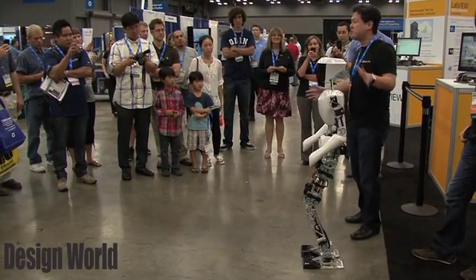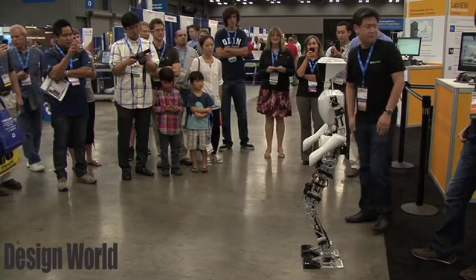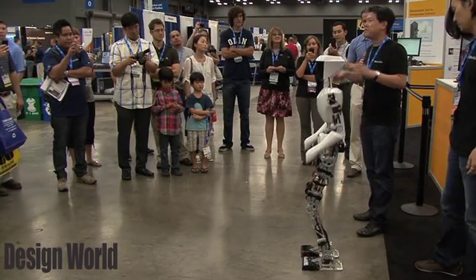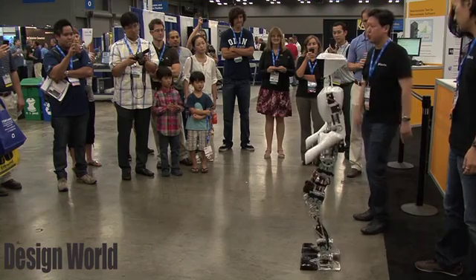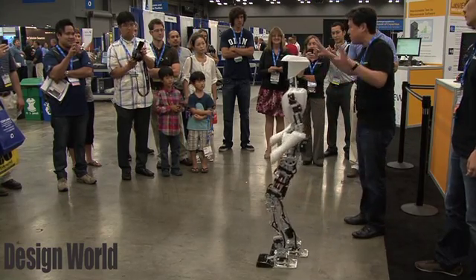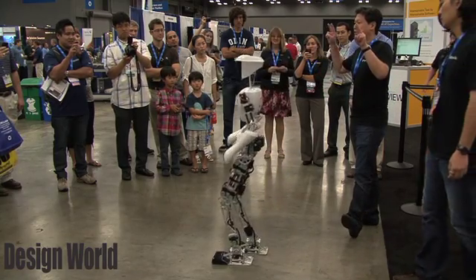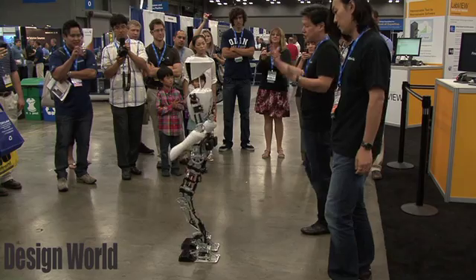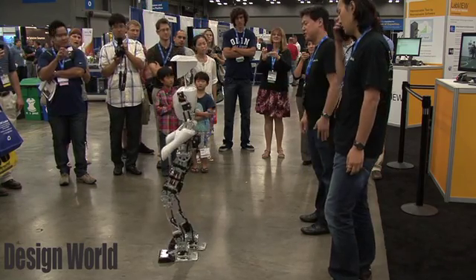CHARLIE is a general research platform. Normally CHARLIE is a fully autonomous robot, but today, just for a demo, we're actually remote-controlling him. It has cameras and eyes, it looks around, searches for different objects, and can understand the environment. We call it a world model — based on that world model, it behaves autonomously. In other words, artificial intelligence.